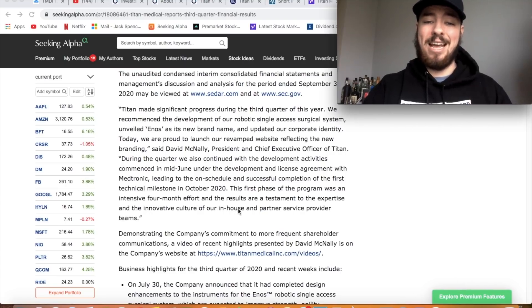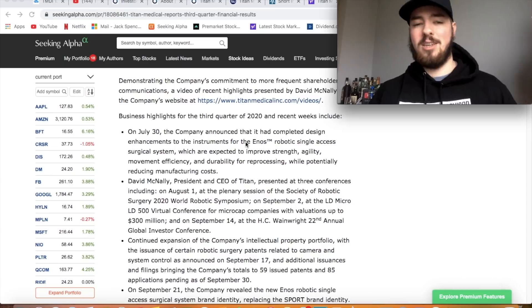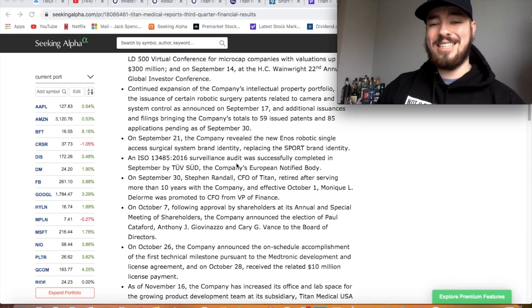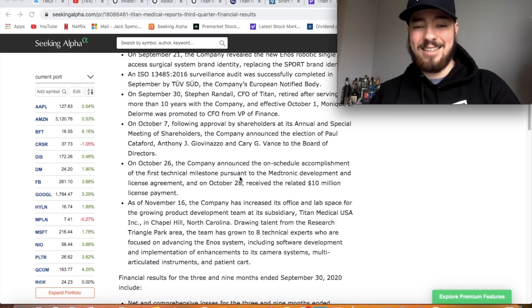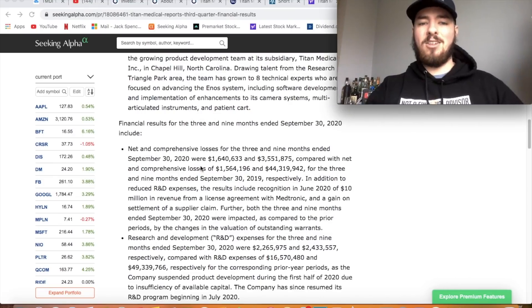The first phase was an intensive four-month effort and results are a testament to the expertise and innovative culture of their teams. Business highlights: July 30th they completed design enhancements for ENOS; they attended three conferences; they continued IP portfolio expansion. September 21st they revealed the new ENOS robot single access surgical system brand identity. An ISO surveillance audit was successfully completed. September 30th they appointed a new CFO promoted from VP of Finance. October 28th they received the related $10 million license payment from Medtronic.